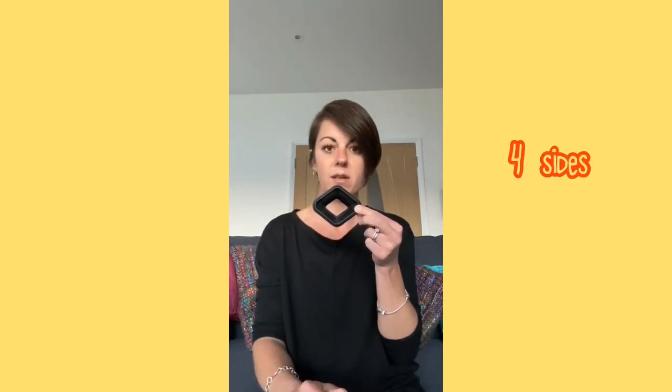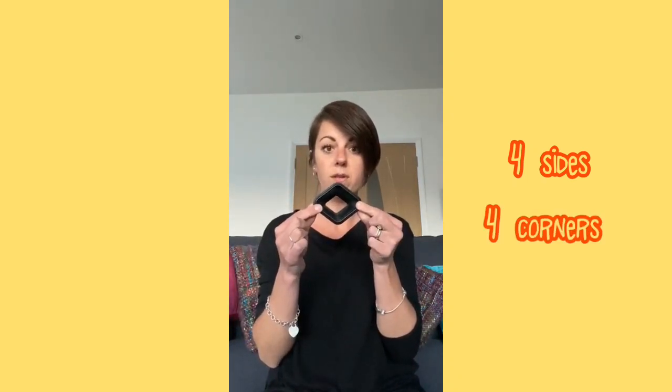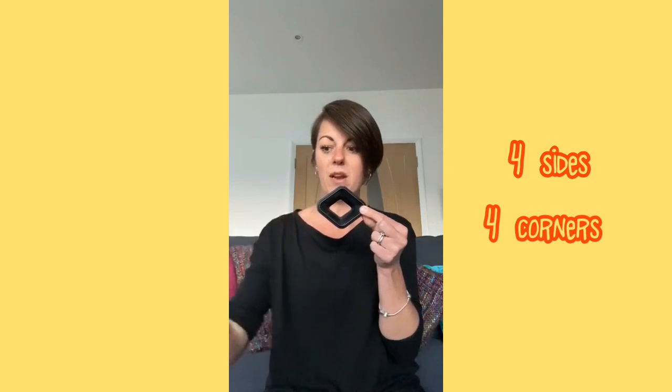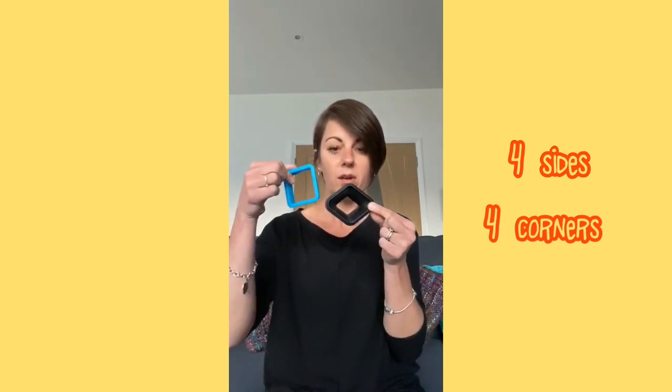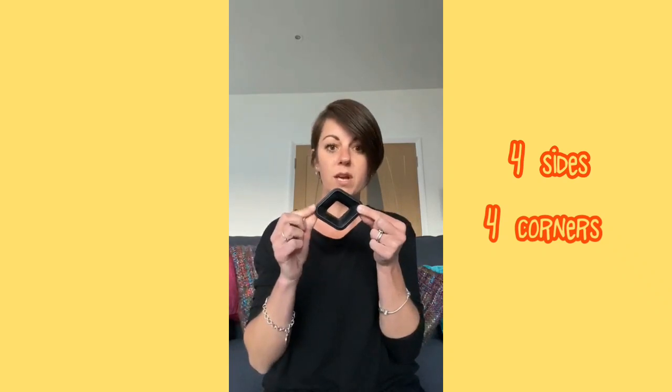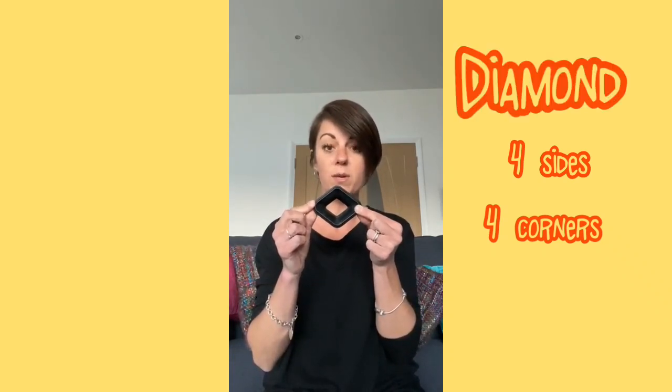Do you know what this shape is? This shape also has 1, 2, 3, 4 sides and it also has 1, 2, 3, 4 corners. And it's not a square and it's not a rectangle — it's a bit like a square, but it's called a diamond.